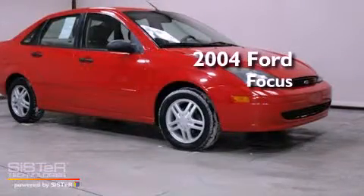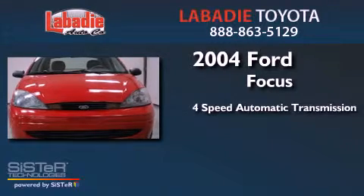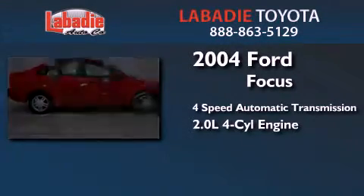This is a 2004 Ford Focus. This car has a 4-speed automatic transmission and an inline 4-cylinder engine.